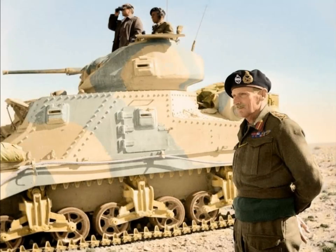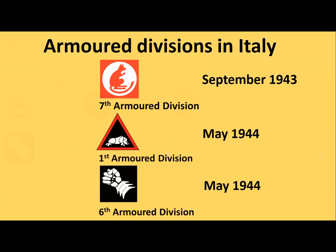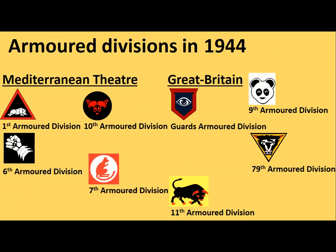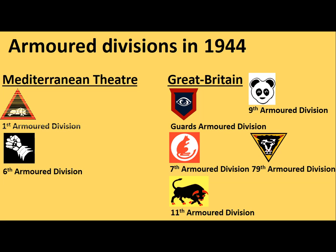Despite the mass tank forces in North Africa, only one division from that theatre would see action in Italy in 1943, with two more following in the spring of 1944. From the three armoured divisions in Italy in early 1944, one was transferred to Britain for the preparation of the Normandy campaign. The 10th Armoured Division did not see action after the conclusion of the North African campaign and was disbanded in June 1944. This disbandment was followed by the breakup of the 1st Armoured Division in Italy in September 1944, before being disbanded as a unit in January 1945. In Great Britain the 9th Armoured Division, which never saw action, was disbanded in July 1944.